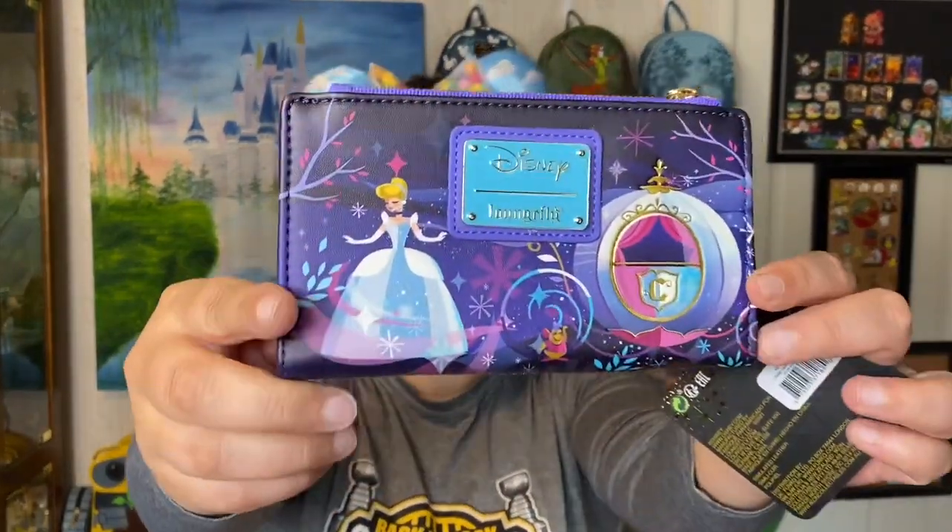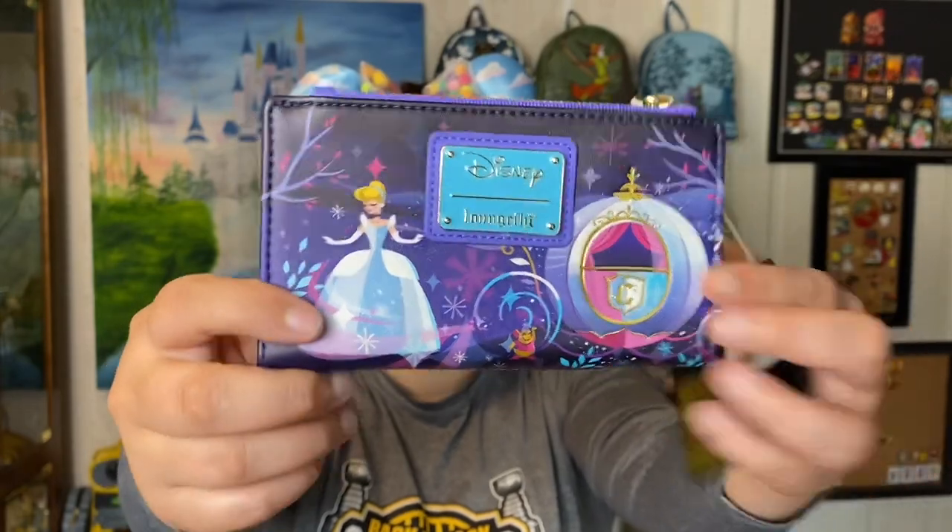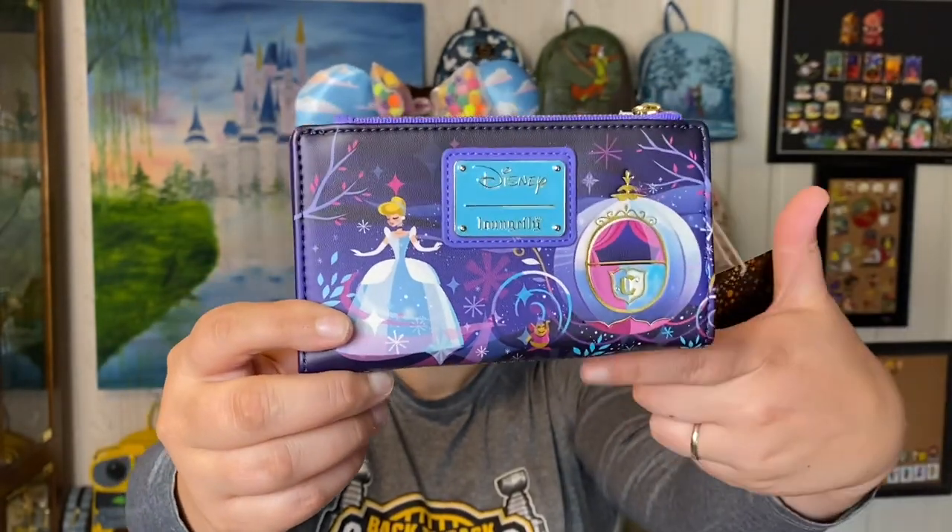I do think that it's super pretty. I love the colors — very nice. So that is our unboxing for today. Thanks for joining me for that and I'll see you next time with whatever comes in the mail next. Bye!